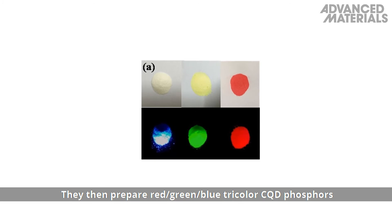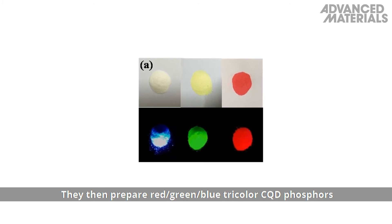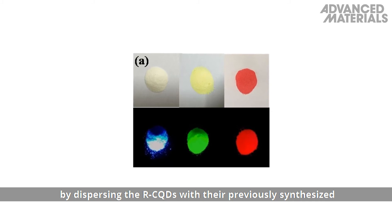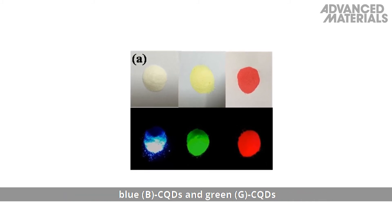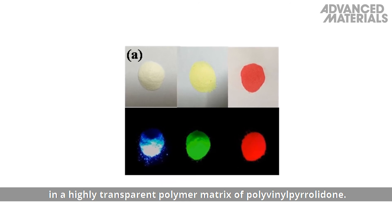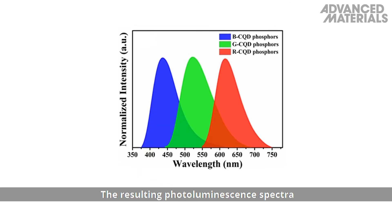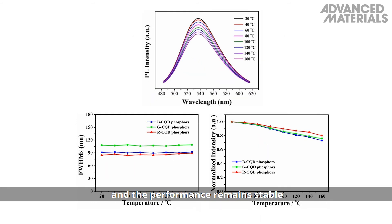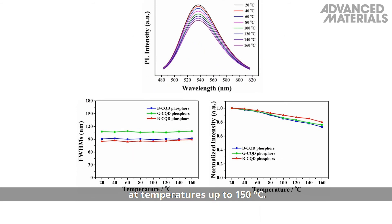The researchers then prepare red, green and blue tricolor CQD phosphors by dispersing the red CQDs with their previously synthesized blue and green CQDs in a highly transparent polymer matrix of polyvinyl pyrrolidone. The resulting photoluminescence spectra cover the full visible range, and the performance remains stable at temperatures up to 150 degrees C.